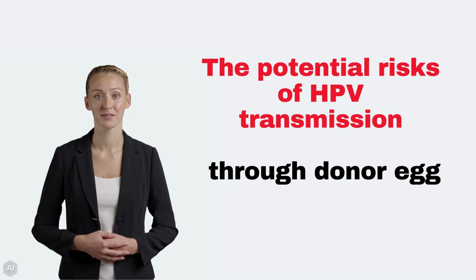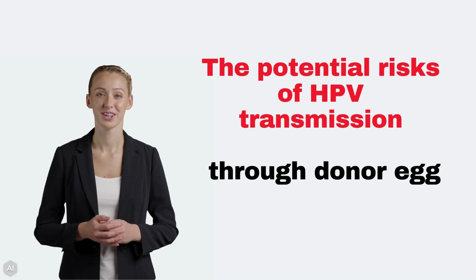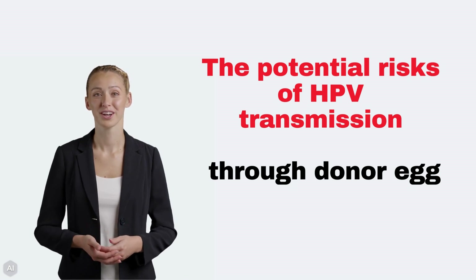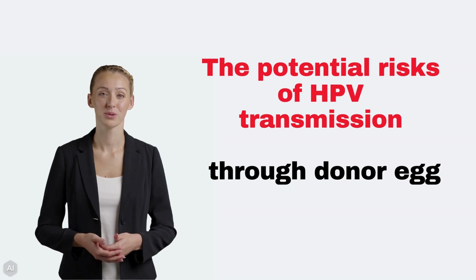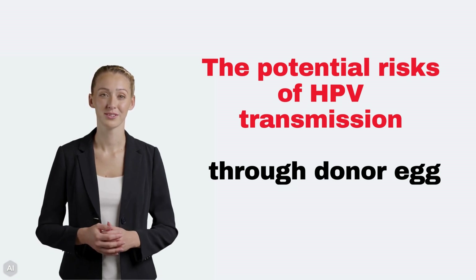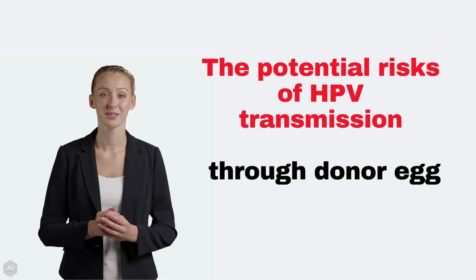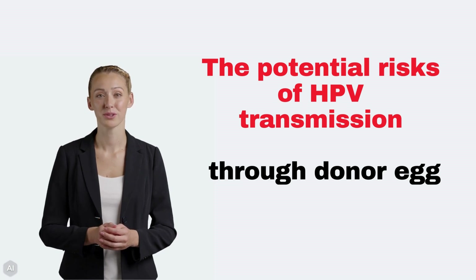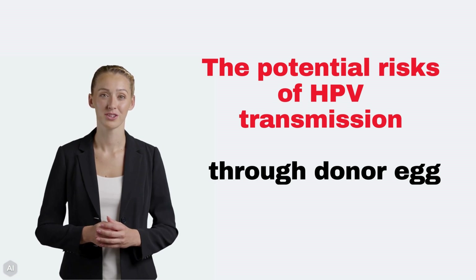Hello everyone, welcome to our channel. In today's video, we're tackling a crucial yet often overlooked issue in reproductive health: the potential risks of HPV transmission during the IVF egg donation process. We're going to explore studies that shed light on the presence of HPV in ovaries where the eggs are situated, and what this could mean for IVF procedures. We'll also discuss the specific concerns about egg retrieval and how even the smallest amount of HPV can lead to transmission. This video aims to provide a comprehensive overview, backed by scientific research, to help you understand this issue.